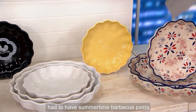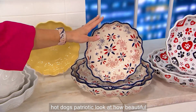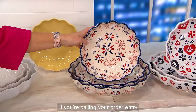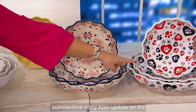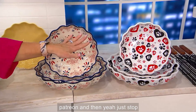We had to have summertime barbecue — pasta salads, potato salads, your burgers, your hot dogs. Patriotic! Look at how beautiful. This just screams summertime barbecue. There are a couple hundred left patriotic.